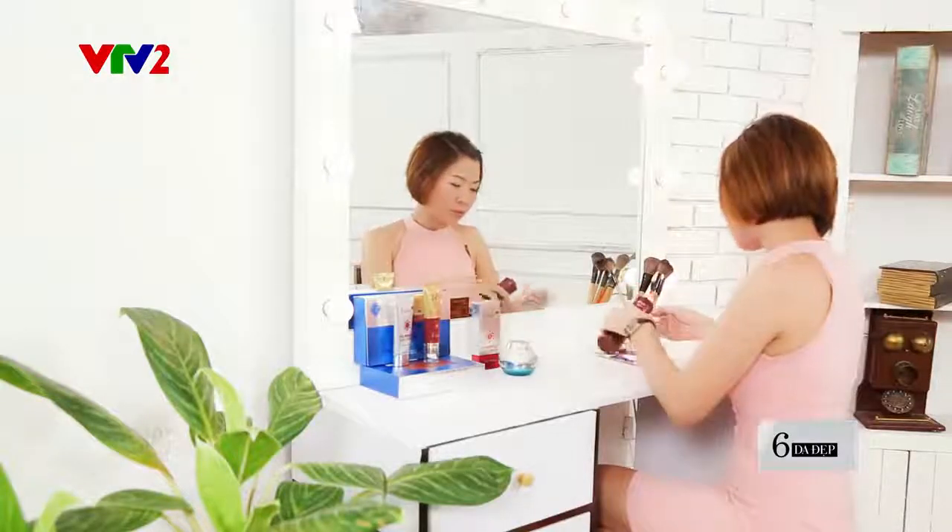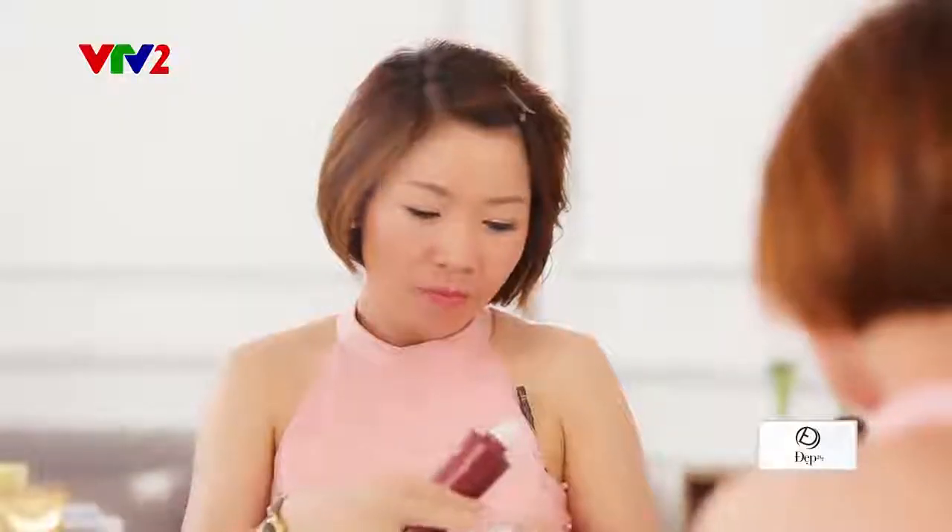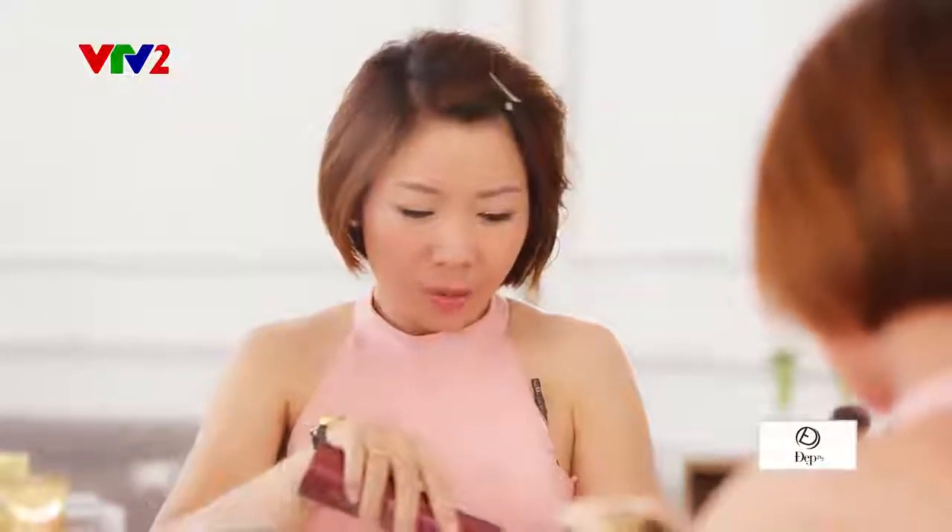Bước đầu tiên của chúng ta là bước làm sạch. Sau khi rửa mặt thật sạch thì các bạn hãy sử dụng nước hoa hồng ngay nhé. Nước hoa hồng sẽ có tác dụng cân bằng độ pH cho da, se khít lỗ chân lông và là dẫn chất để thẩm thấu các dưỡng chất khác tốt hơn.